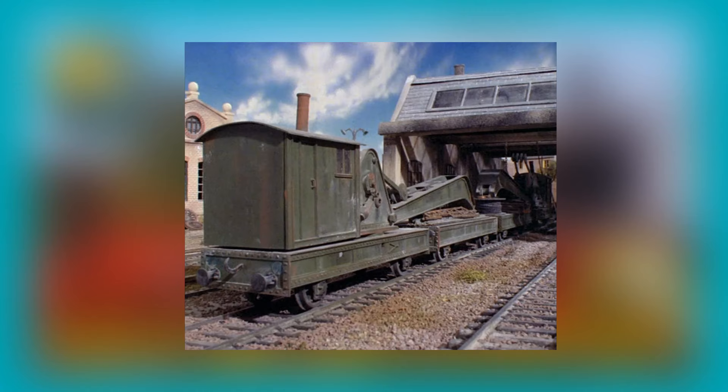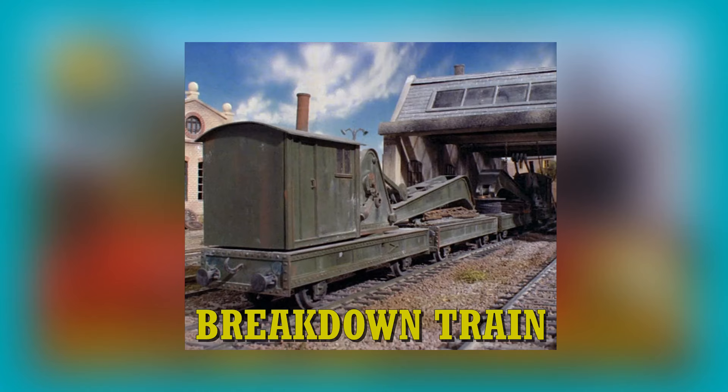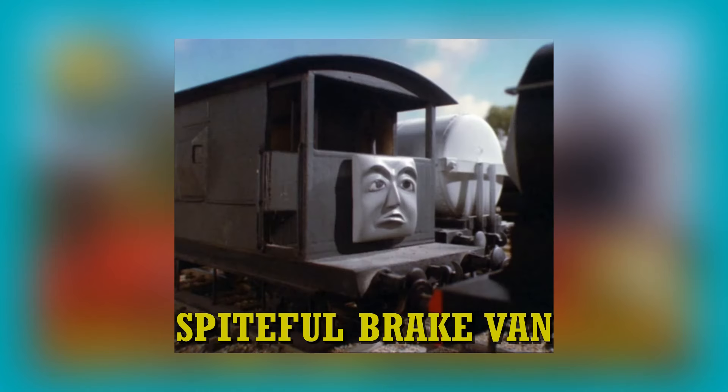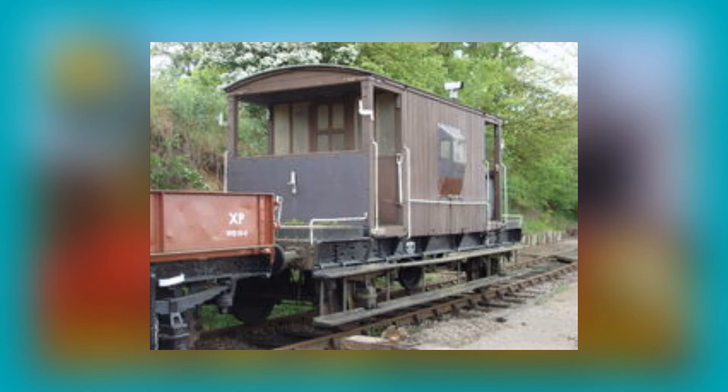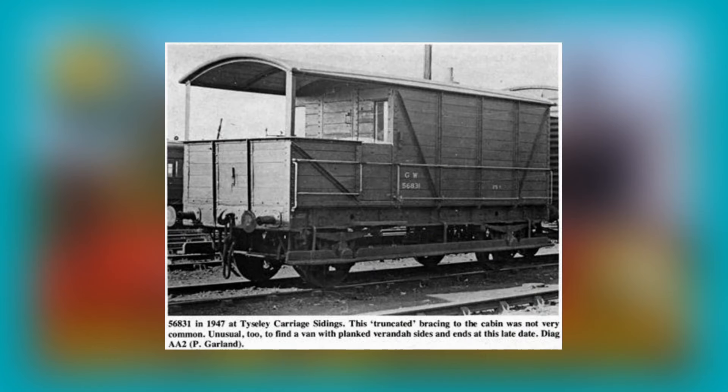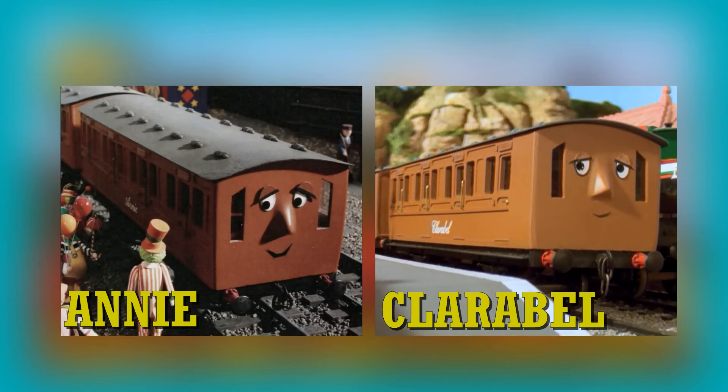Only one type of tanker was used, and this was the 14-tonne pre-war tanker. The breakdown trains are based on the Cowans Sheldon 15-tonne steam crane. The Spiteful Brake Van is based on the British Railways BR 20-tonne brake van, which were built to the LNER 20-tonne brake van design. And finally, Toad is based on the Great Western Railway, or GWR for short, 16/25-tonne brake van.